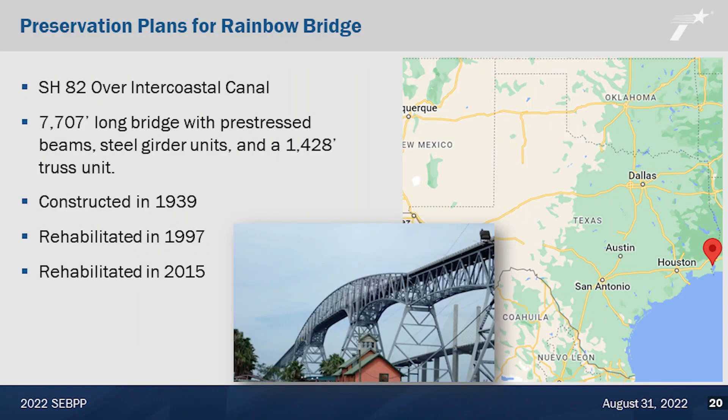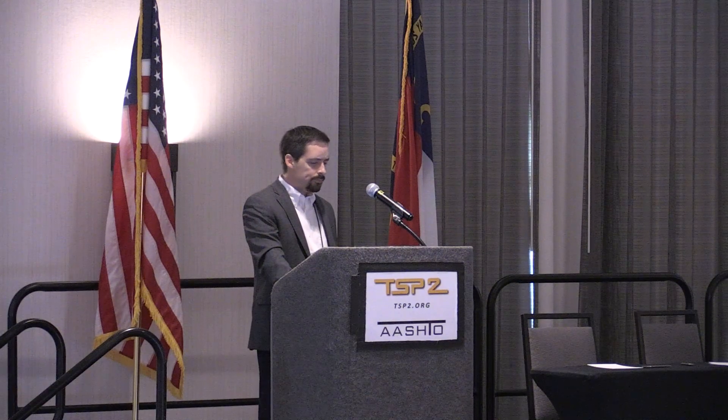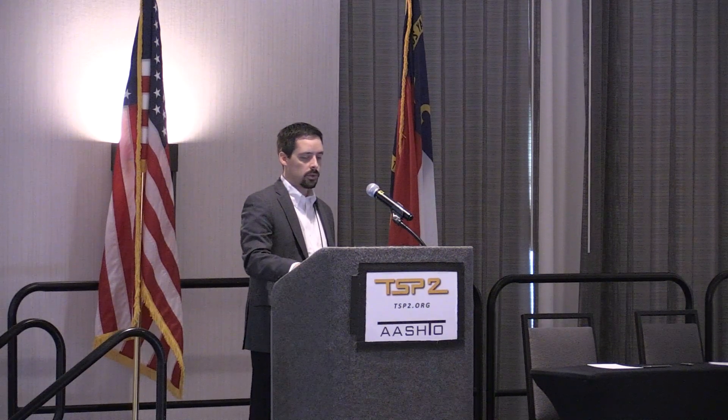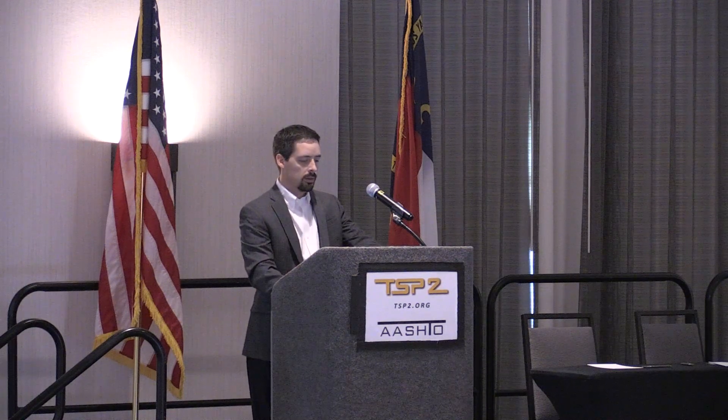Another example of a signature bridge is the Rainbow Bridge. This is State Highway 82 over the Intracoastal Canal in East Texas. The bridge is 7,707 feet long and has pre-stressed beams, steel girder units, and a 1,428-foot truss unit. The bridge was constructed in 1939, rehabilitated in 1997, and then rehabilitated again in 2015. This 2015 preservation was really one of the first major projects developed under what we are now calling our Bridge Maintenance Improvement Program, with funds specifically dedicated to preservation maintenance of bridges.